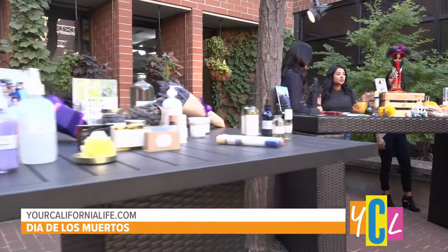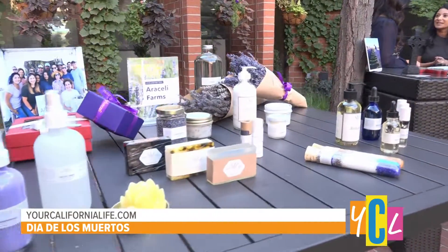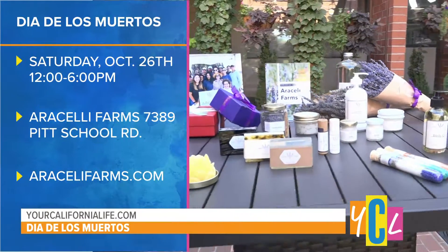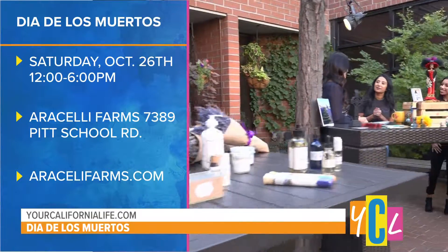This is beautiful. Now I have a little insight on how I can create my own altar and the kinds of foods I'm going to need to set up. Justina, where can people go for more information about your event? Our Facebook, our Instagram, our website. Tickets are free — it's going to be a great event for the family. October 26th, 12 to 6 p.m. We'll have all these different workshops and activities. Everything's listed out on our Facebook and Instagram.